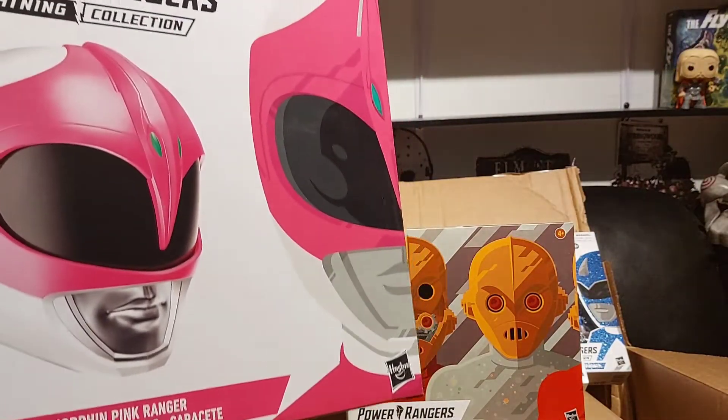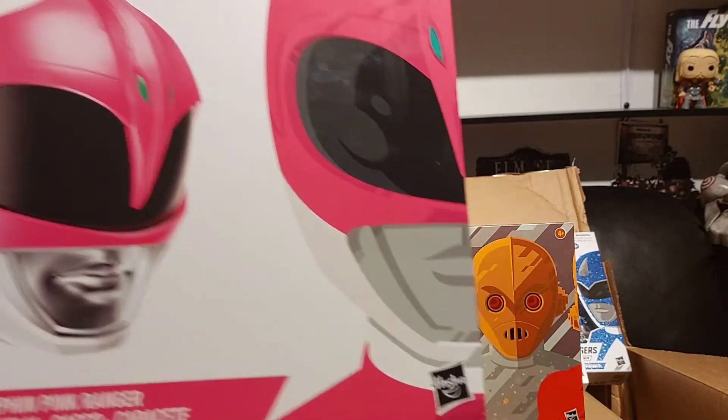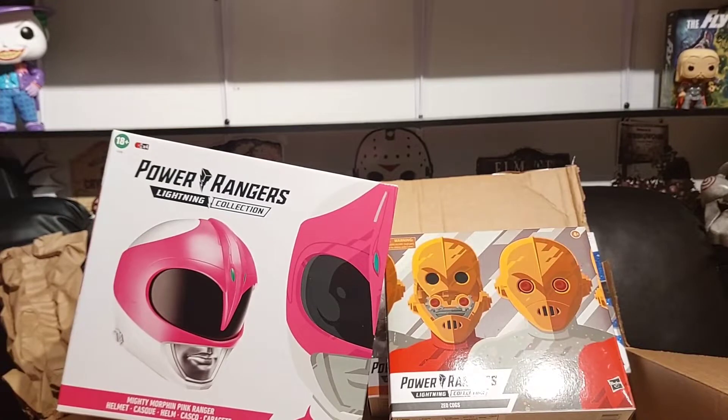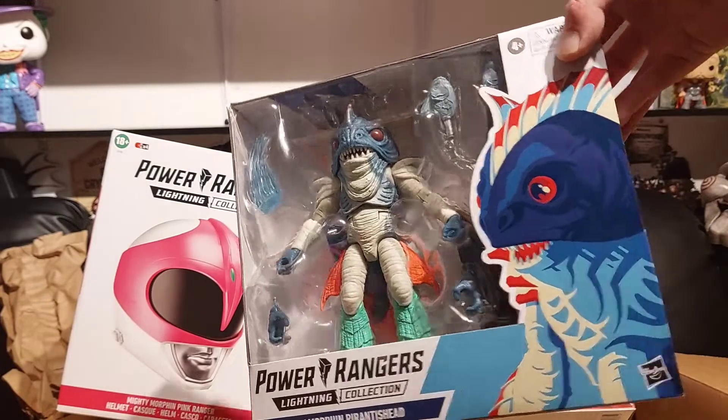The Lightning Collection pink helmet — I'm gonna try to get my wife to take a picture wearing it. From everything I've seen, nobody can actually wear them because they're pretty small, so maybe small ladies can wear them but we'll give that a shot. Got this from Target on their super sale recently.